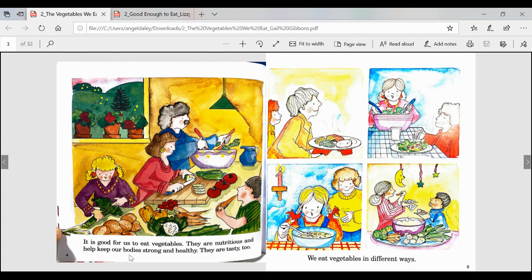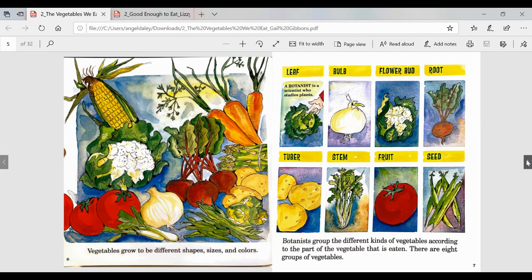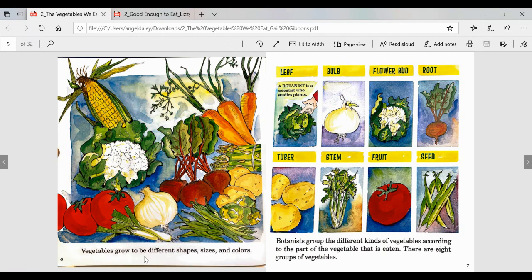It is good for us to eat vegetables. They are nutritious and help keep our bodies strong and healthy. They are tasty, too. We eat vegetables in different ways. Vegetables grow to be different shapes, sizes, and colors. Botanists group the different kinds of vegetables according to the part of the vegetable that is eaten. There are eight groups of vegetables: leaf, bulb, flower bud, root, tuber, stem, fruit, and seed. A caption here says: a botanist is a scientist who studies plants.